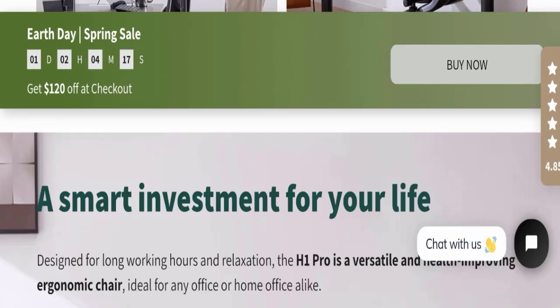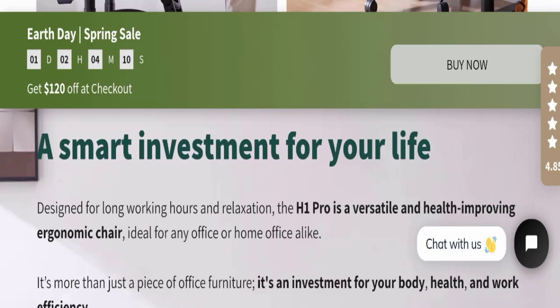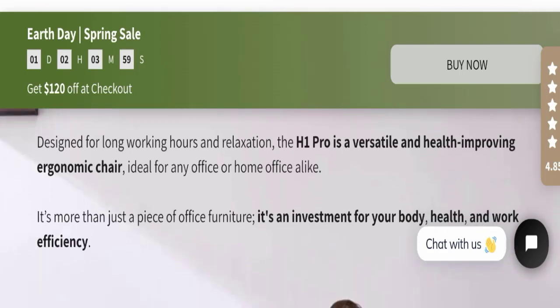This product can be a smart investment for your life. It is designed for long working hours and relaxation. The H1 Pro is a versatile and health-improving ergonomic chair, ideal for any office or home office alike — it's more than just furniture; it's an investment for your body health and work efficiency.